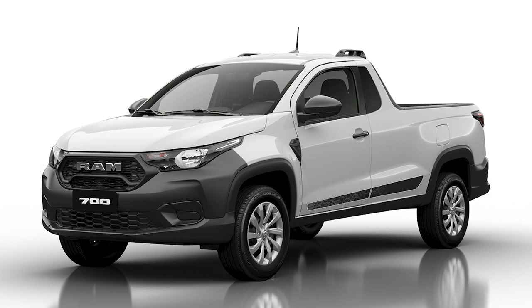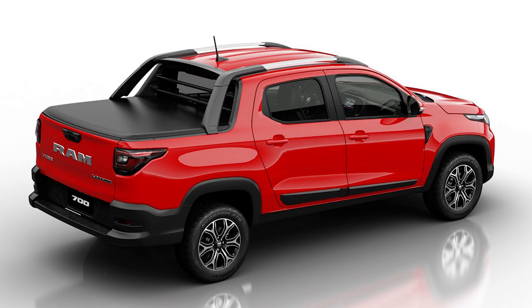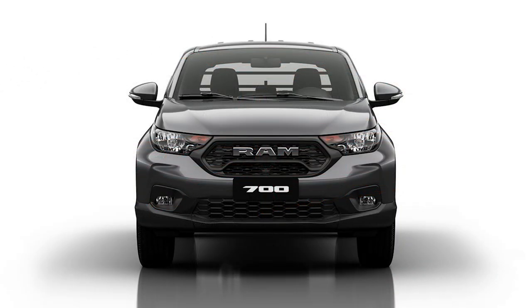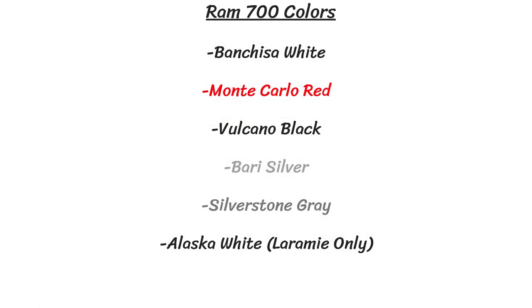The regular cab with two doors is limited to just the base SLT, while the four doors can be had on all models. Ram seems to have spent lots of time making the 700 actually look like a Ram, with a bold Ram honeycomb grille, sleek headlights, and the big Ram logo on the tailgate. Five colors will be offered: Banchisa White, Monte Carlo Red, Volcano Black, Bari Silver, and Silverstone Gray — and the top-end Laramie also gets a sixth option of Alaska White.